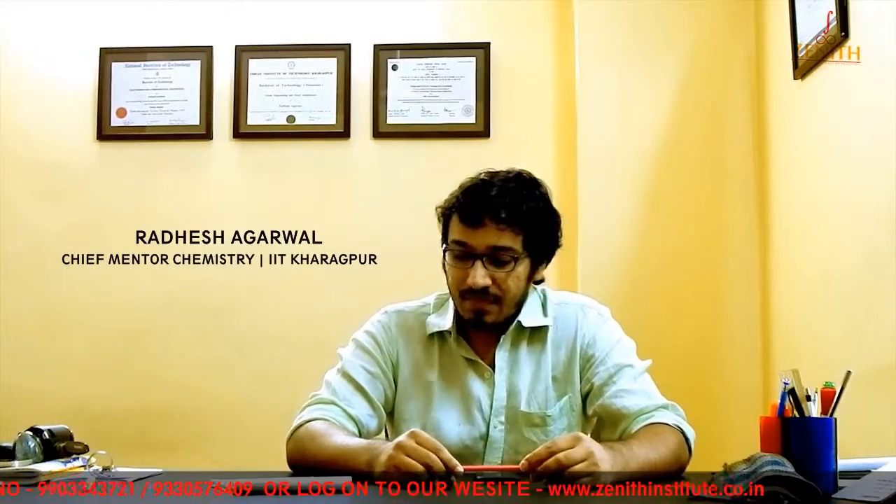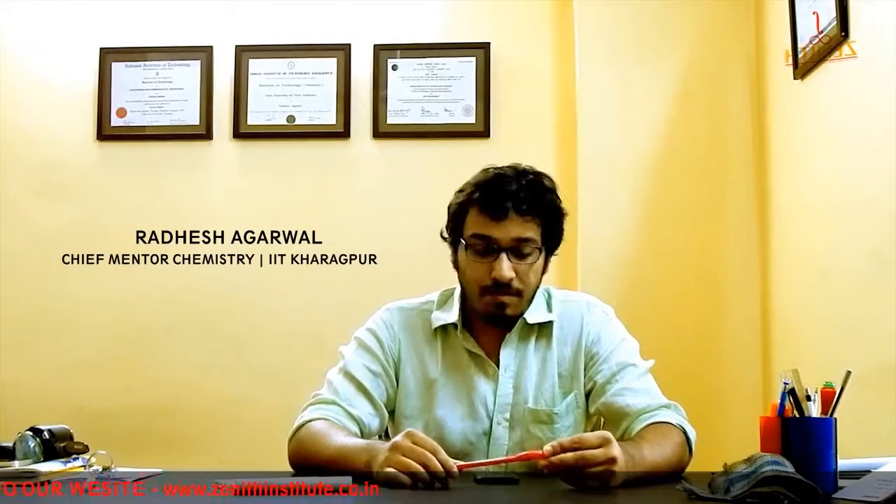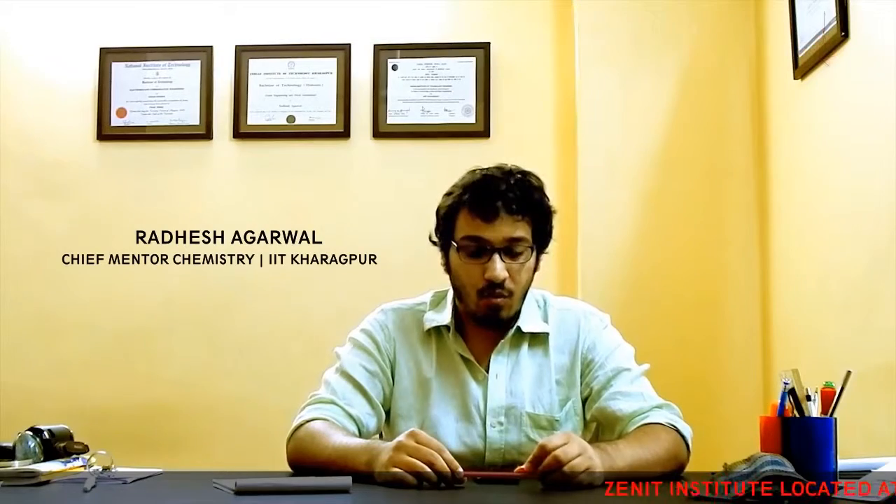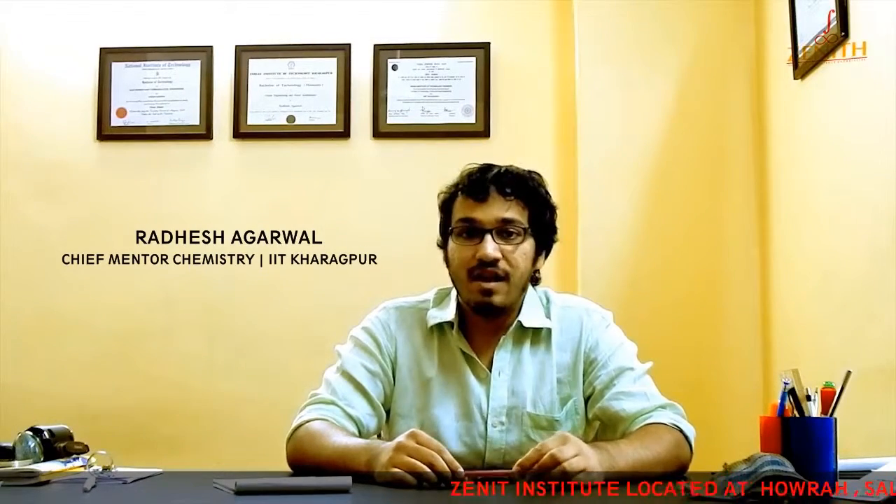The number of people appearing for this examination is massive. This year 15 lakh students are appearing for this exam. Out of these 15 lakh, only 2 lakh will be selected to appear for the advanced exam which takes place in May. After this exam, only 7000 will be selected to become part of the IITs. The conversion rate is very little — approximately 0.5% of the total number of students applying for this exam.